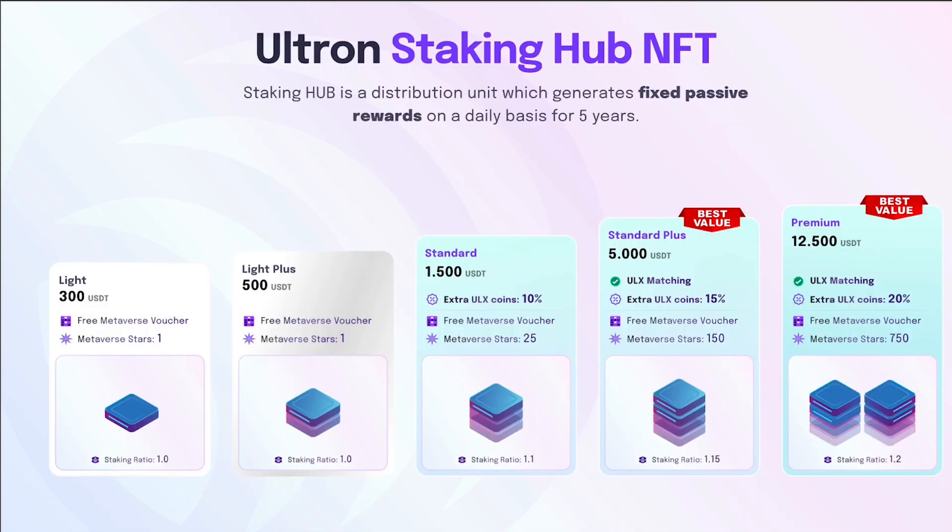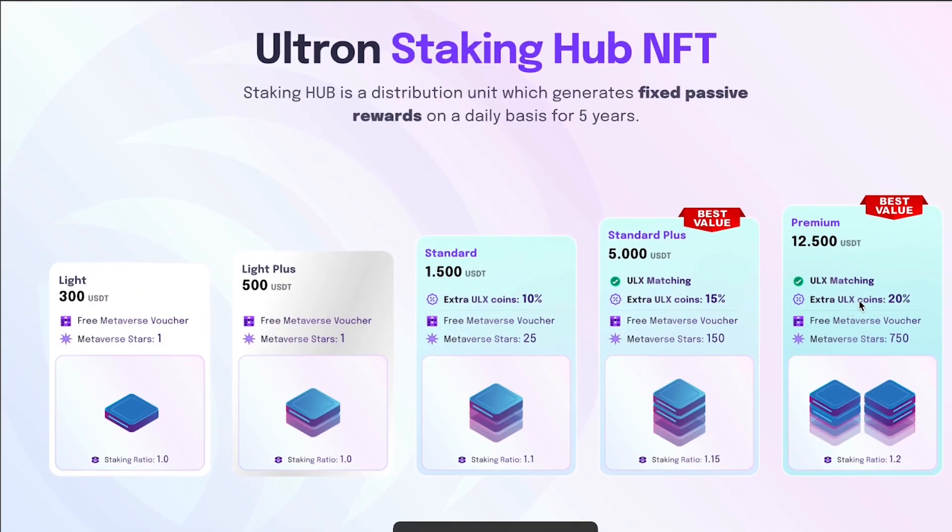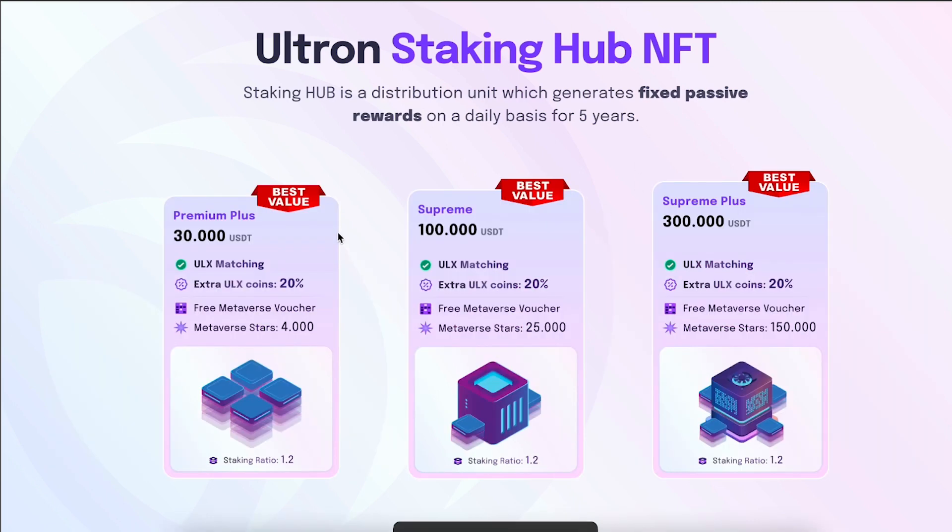These are the Ultron staking hubs you can buy. A staking hub is a distribution unit which generates fixed passive rewards on a daily basis for five years. Options include the $300, $500, $1,500, $5,000, and $12,500 packages. The $12,500 one is the most interesting to me — it gives you 20% extra ULX coins, a free metaverse voucher, and 750 metaverse stars. There are also larger hubs at $30,000, $100,000, and $300,000. The bigger ones give you a lot more metaverse stars that will have value in the future.